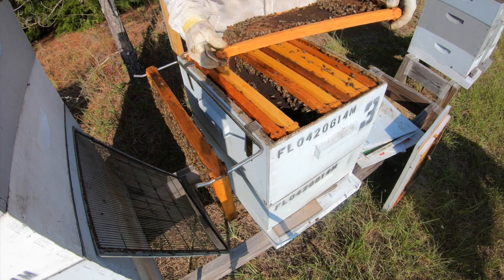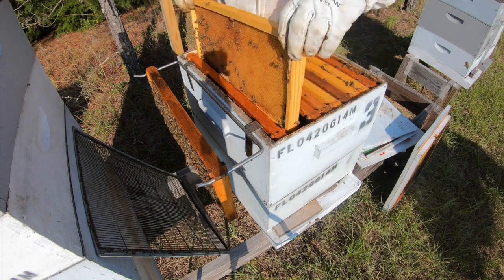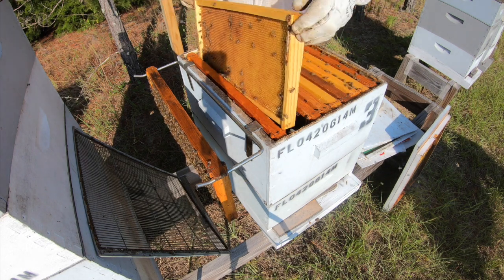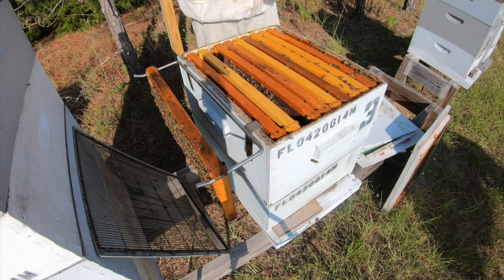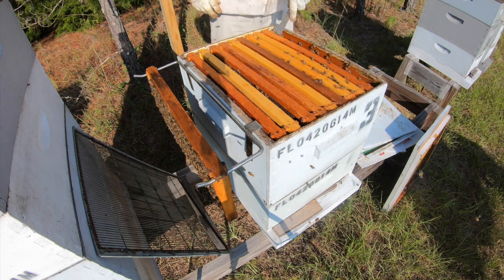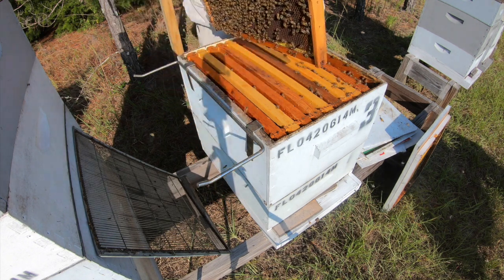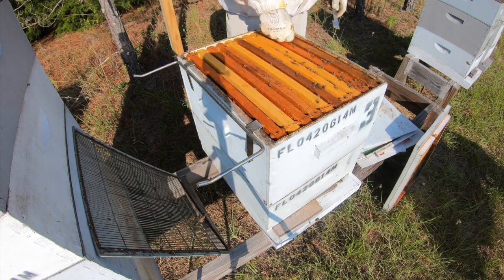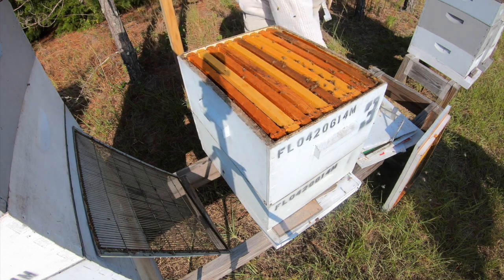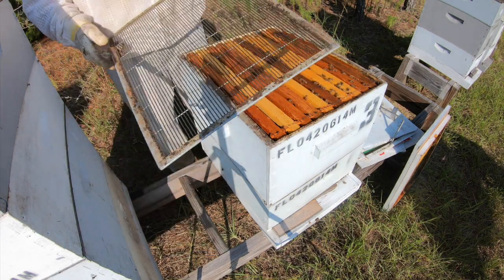I saw the first queen in the first hive I looked at, and that's the only one I didn't film. But these are looking good, I can't complain. Close them back up. There must be some brood in the bottom. A lot of times re-queening some of these takes a while to get rid of all the old mean ones. But it seems like it might be working.